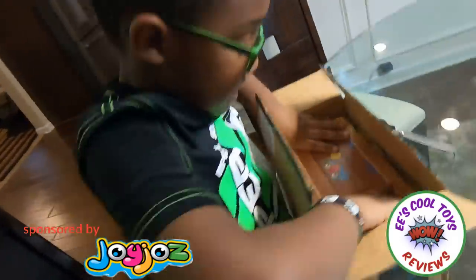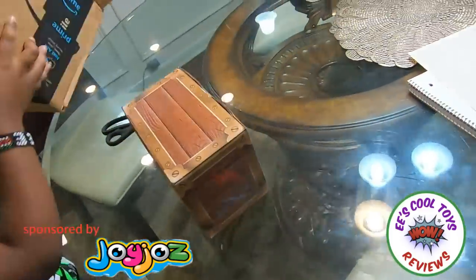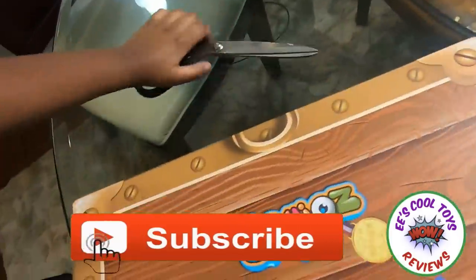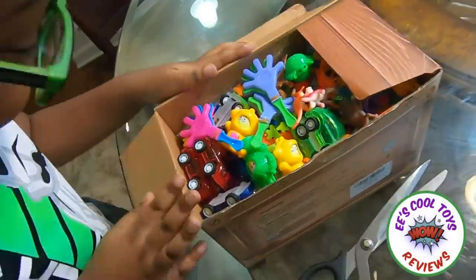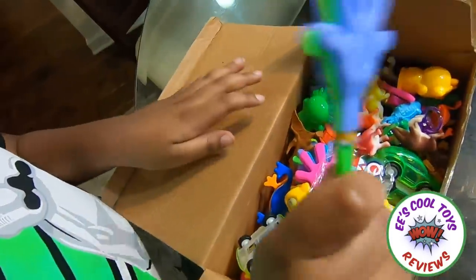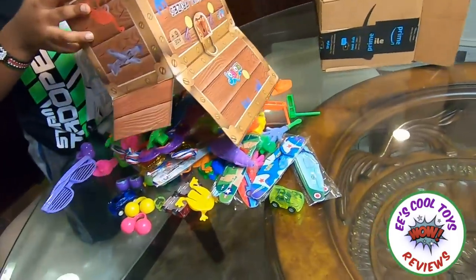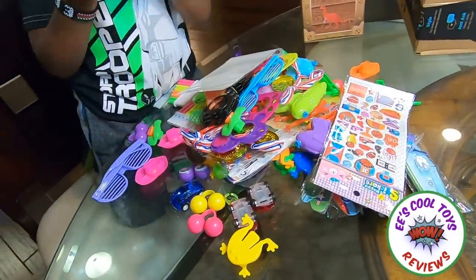What is this? A treasure chest by Joy-Joy! Let's see what is in here! Oh my gosh! That is so much! This is awesome! Oh we got a clapper! We got dinosaurs! We got splitter faces! Oh wow! Oh my goodness! That's a lot of stuff!